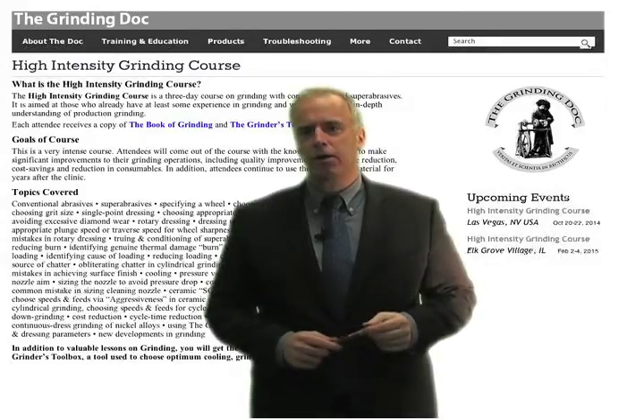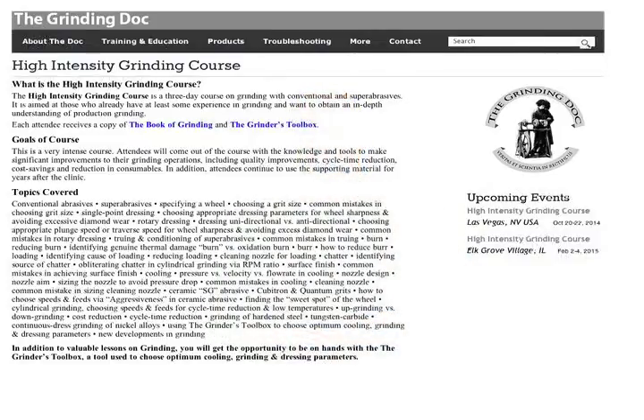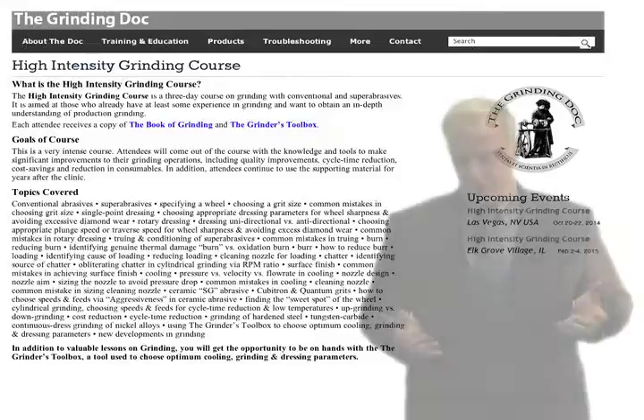A couple times a year I hold what I call my high-intensity grinding course. It's three days long and covers conventional abrasives, super abrasives, dressing, cooling, burr, burn, chatter — everything on grinding.